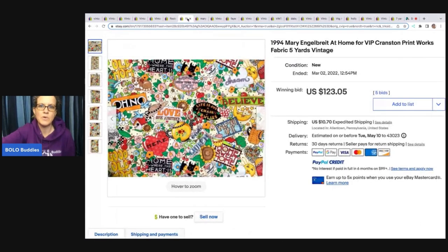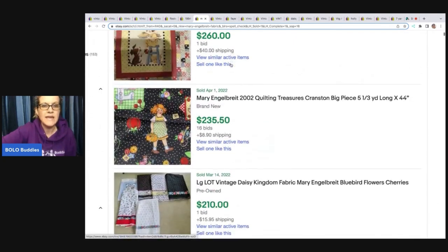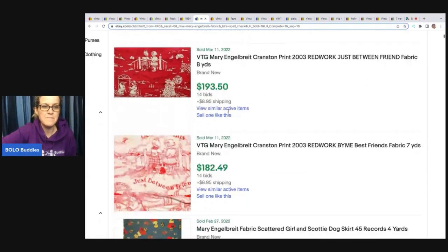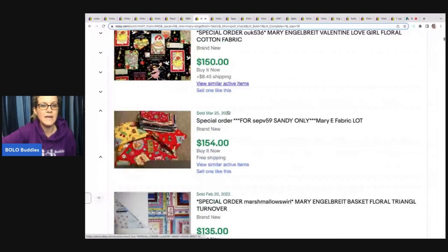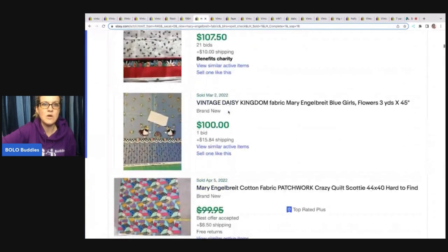The next one is Mary Englebright. If you haven't heard of her, she has other things as well — I think I've sold some Halloween dishes of hers. Whenever I see Mary Englebright, I typically pick it up; she does have a following. This fabric sold for $123.05, it's from 1994. If you can figure out the actual print, put that in the title. This is five yards. Narrowing by Mary Englebright, I'm also seeing $235.50. The cute patterns really make some items go for more. Mary Englebright is a great brand to look up — whether fabric or something else, be on the lookout.